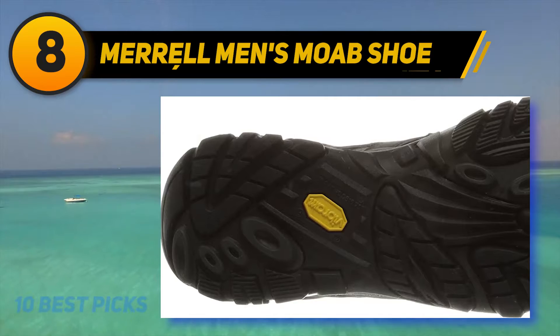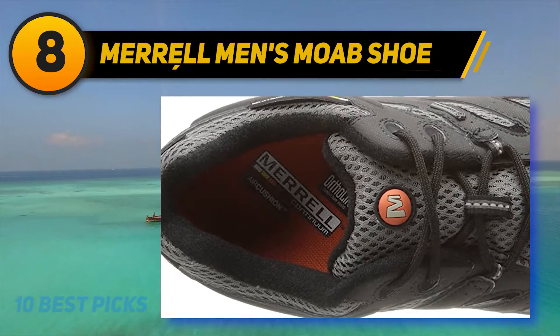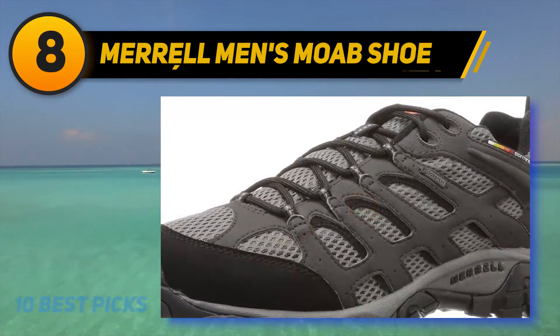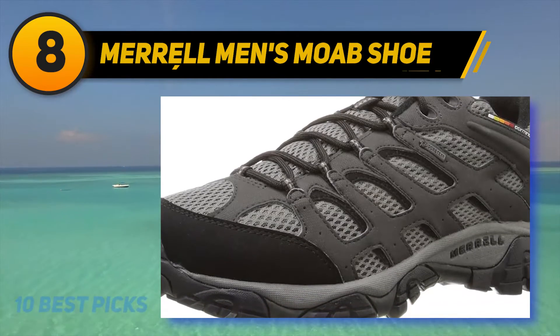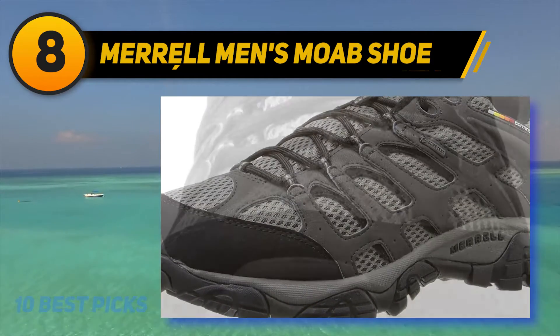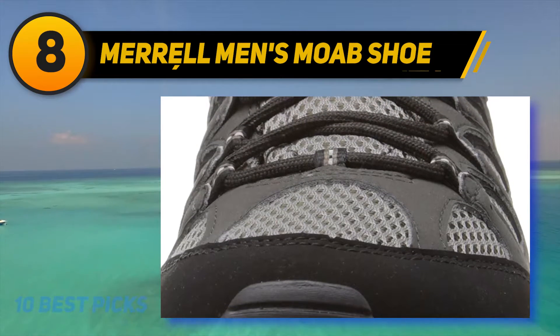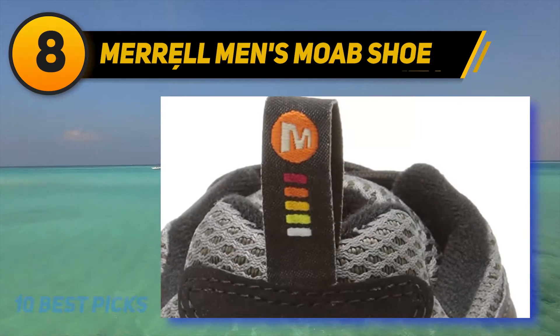The Gore-Tex Extended Comfort Lining is waterproof, thereby making this a perfect choice when you are in the quest of men's waterproof walking shoes. The shoe includes an upper bellows tongue aimed at keeping debris out. You can be sure of maintaining healthy feet due to the comfortable breathable mesh lining that is treated with Aegis Antimicrobial Solution to help in resisting odor.